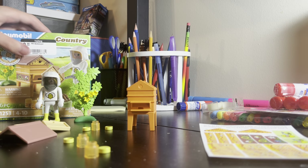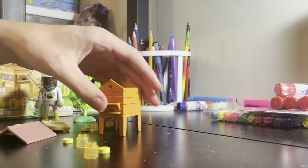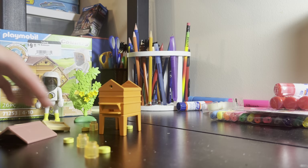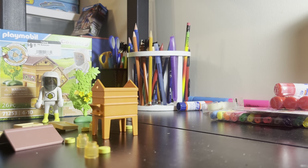Does it tell you at all where to put the stickers? No, it doesn't. Okay, I'm taking a guess here.